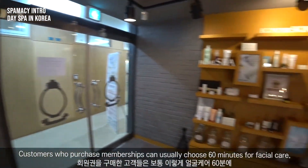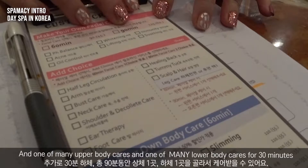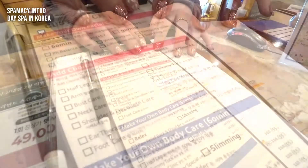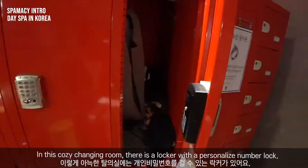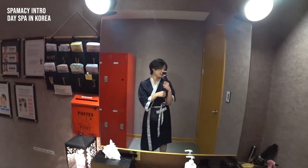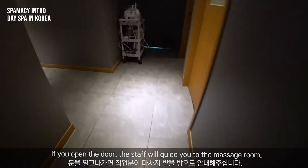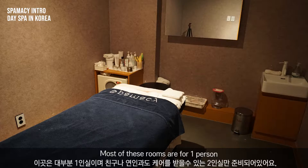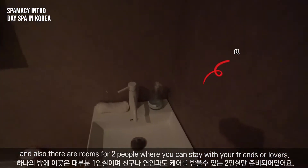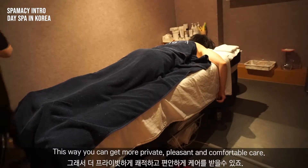Customers who purchase memberships can usually choose 60 minutes for facial care, one of many upper body cares, and one of many lower body cares for 30 minutes. In this cozy changing room, there is a locker with a personalized number lock. Usually, if you go to a three-star day spa in Korea, you would need to share a room with someone else. But most of these rooms are for one person, and there are also rooms for two people where you can stay with friends or lovers, so you can get more private, pleasant, and comfortable care.